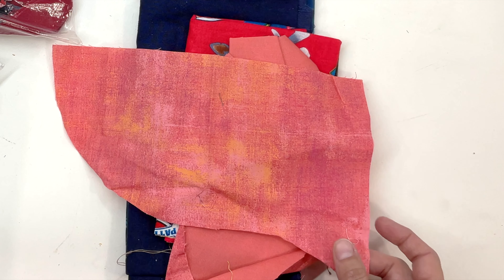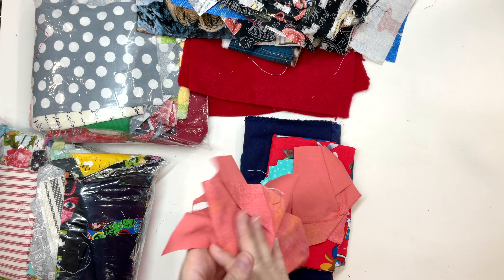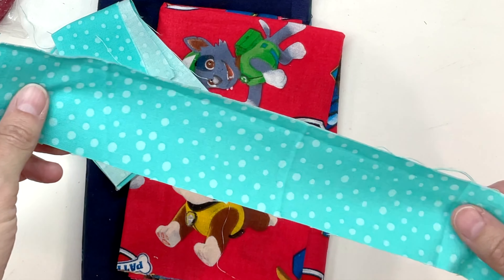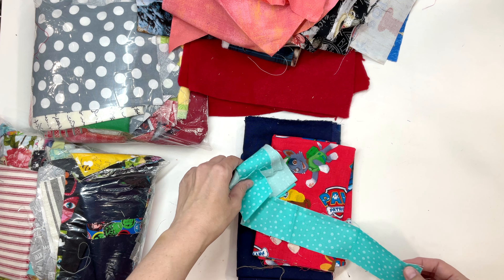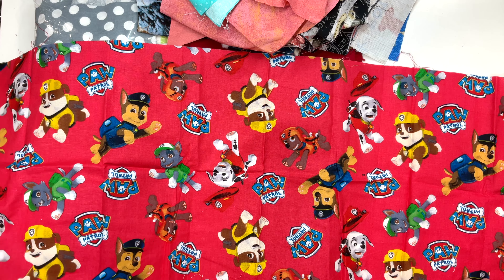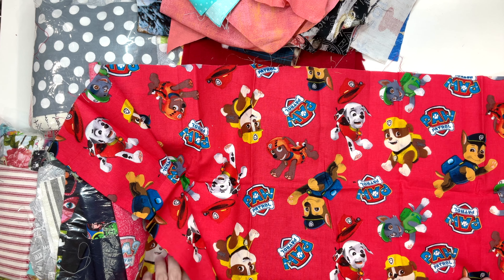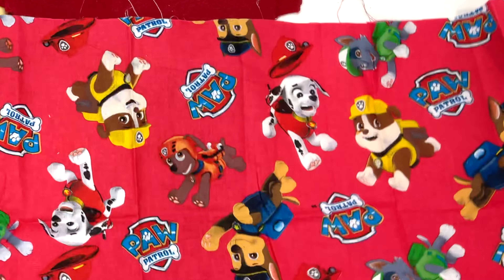This kind of reminds me of acid wash jeans. Polka dots. Paw Patrol — I could make a small pillow cover out of it, I guess. My kid likes Paw Patrol, so I'm sure I can use that somehow.